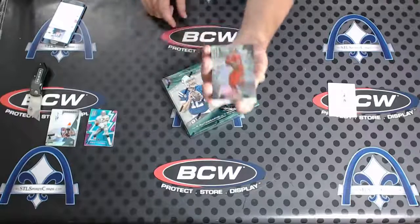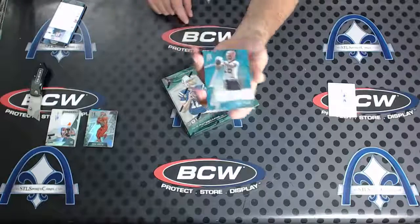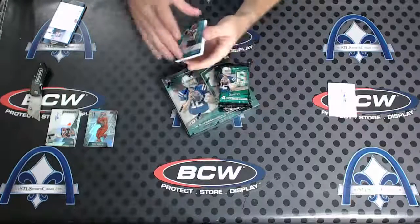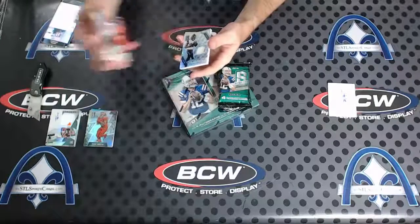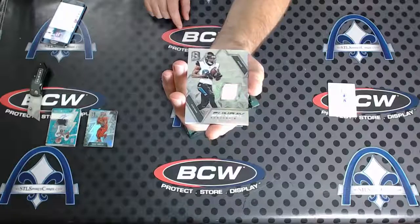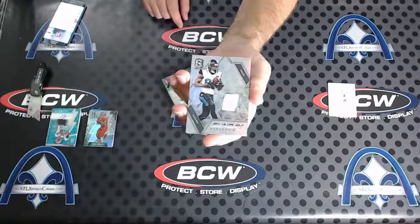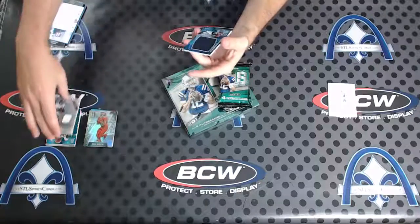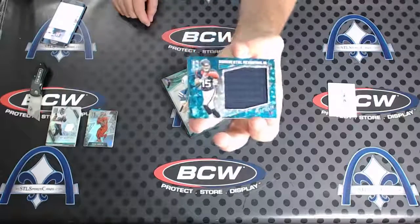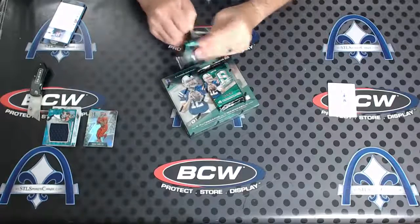Doug Martin to 99 base, then we have a Cody Core blue rookie autograph numbered to 99. Next we have an Alan Hearns Sunday Spectacle numbered to 99, and a jumbo of Mr. Will Fuller numbered to 99 — monumental memorabilia.